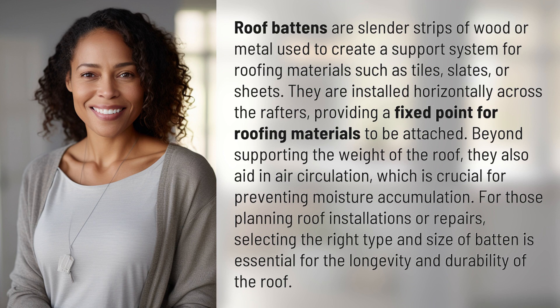Beyond supporting the weight of the roof, they also aid in air circulation, which is crucial for preventing moisture accumulation. For those planning roof installations or repairs, selecting the right type and size of batten is essential for the longevity and durability of the roof.